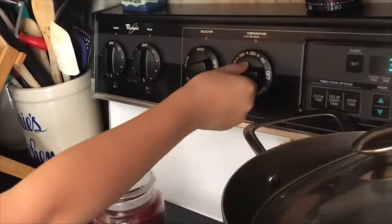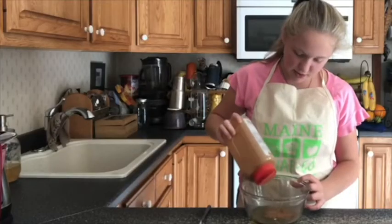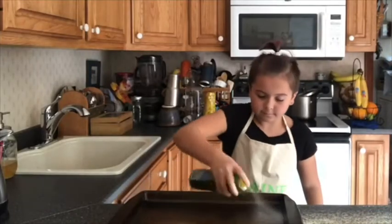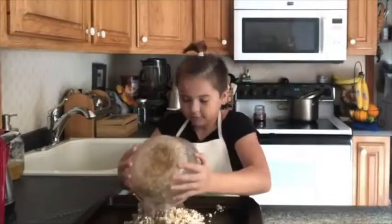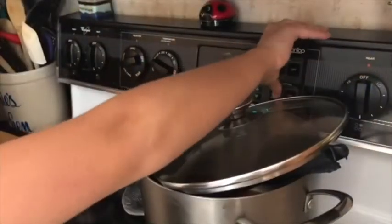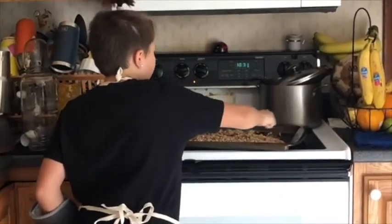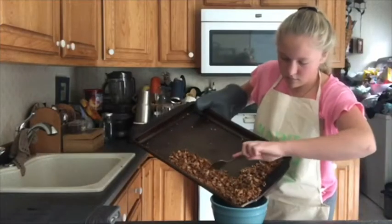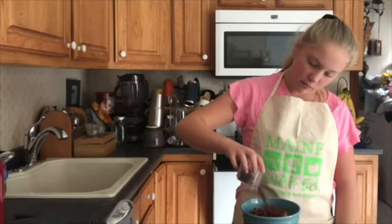First, preheat your oven to 350 degrees. And remember to always get parental permission before cooking. In a large bowl, combine honey, oil, and cinnamon and whisk with a fork. Then add the oats and the almonds. Stir well until the honey mixture coats everything. Coat your baking sheet with non-stick cooking spray and spread the oat mixture evenly across the sheet. Bake until lightly browned for about 15 to 20 minutes. Make sure to stir every 5 minutes and watch closely to make sure it doesn't burn. Once it's finished, remove it from the oven and let it completely cool. Once it's cooled down, transfer it to your medium bowl and stir in dried fruit. Set that aside and let's make our yogurt parfaits!